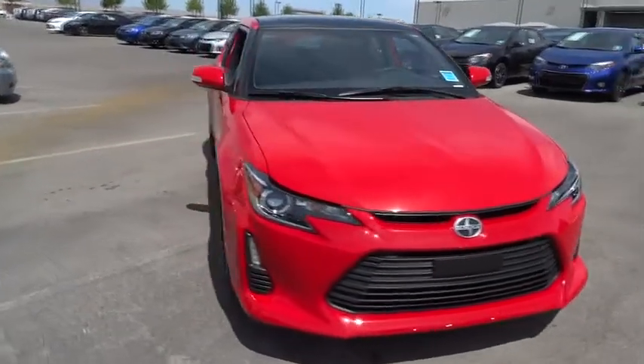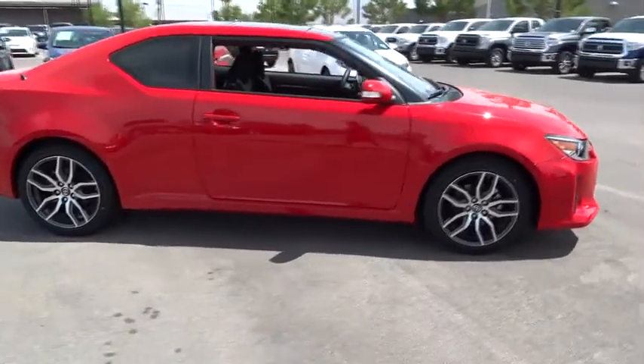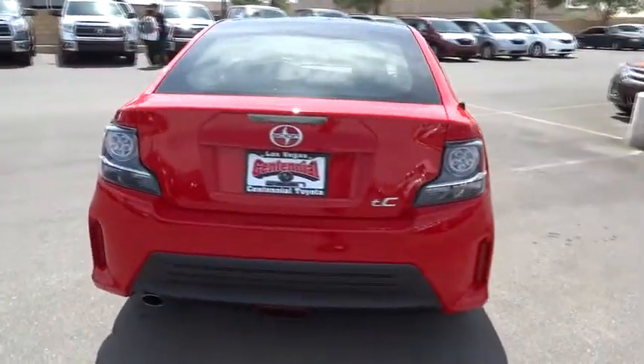The 2014 Scion TC is powered by a spirited engine with a completely responsive handling system and is priced below $25,000. This vehicle has less than 100 miles.